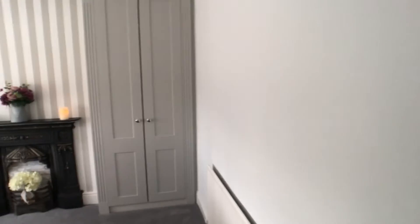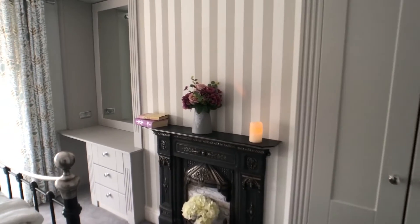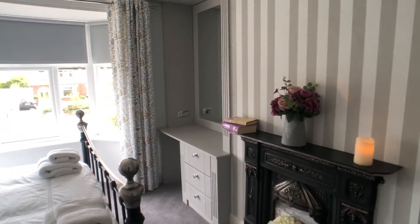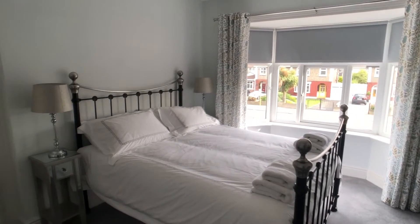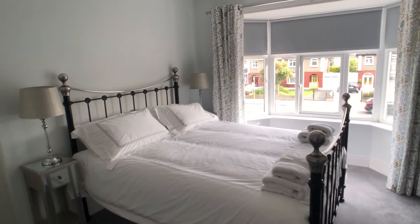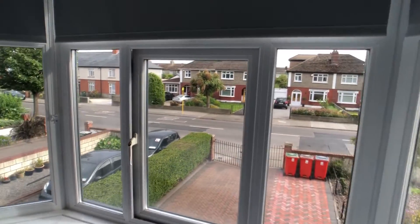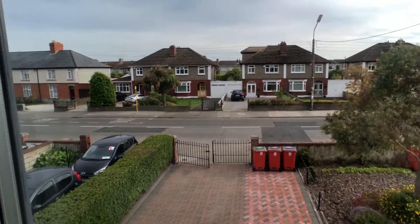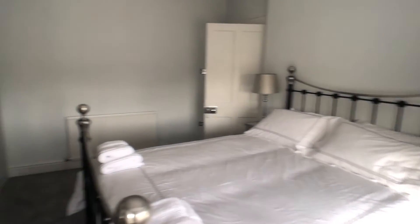From bedroom one on the right hand side we have bedroom two — again a built-in wardrobe, a fireplace, desk, just the drawers, and a very large double bed. This is the master bedroom, bedroom two, with views onto the street below. Here is an overview of bedroom two.